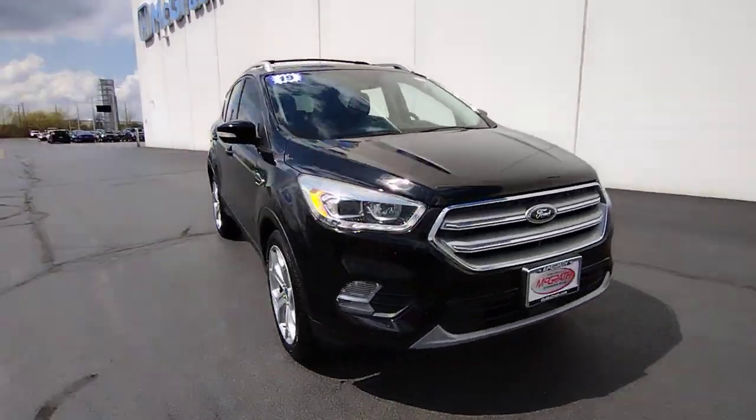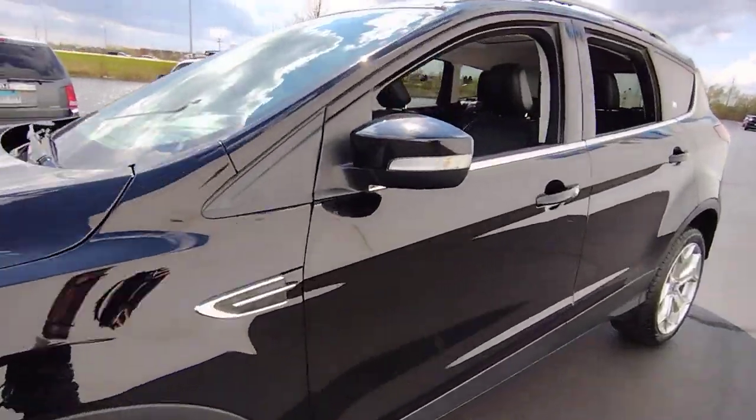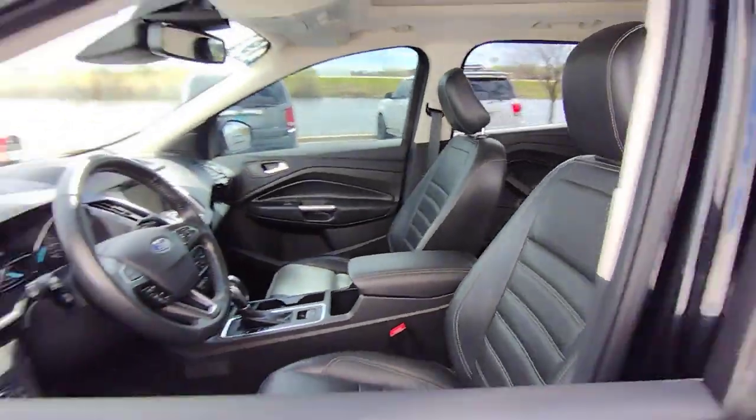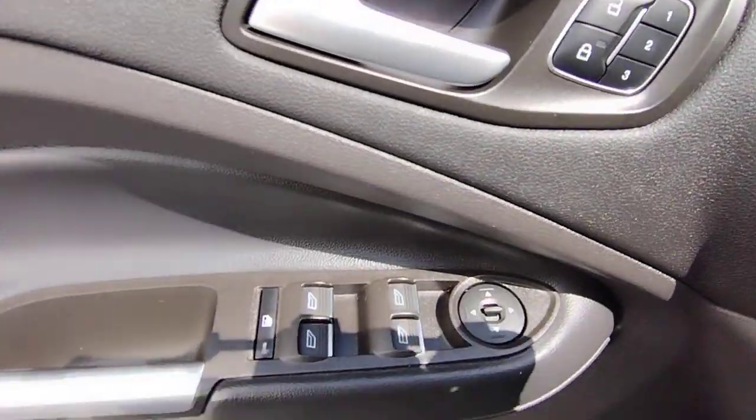Look no further than the 2019 Ford Escape. With less than 60,000 miles on the odometer, this vehicle provides excellent value. De-stress and decompress in this sleek and sporty Escape.